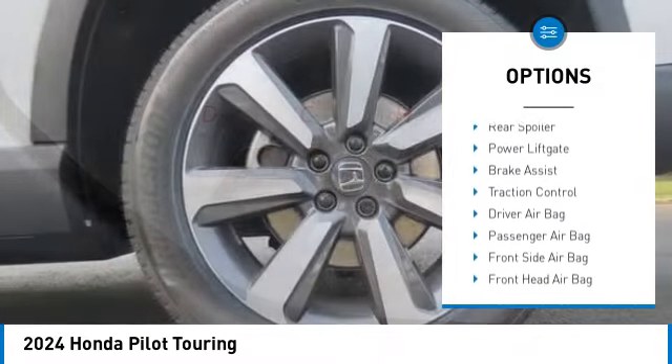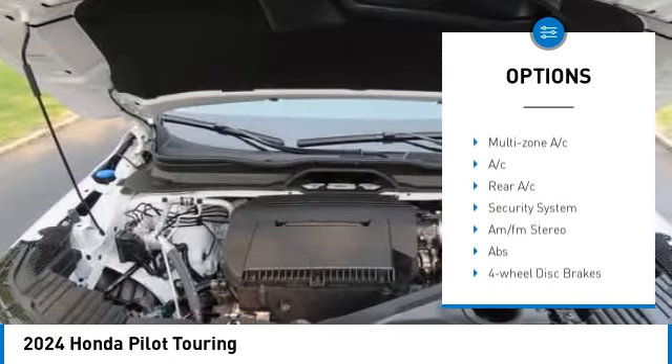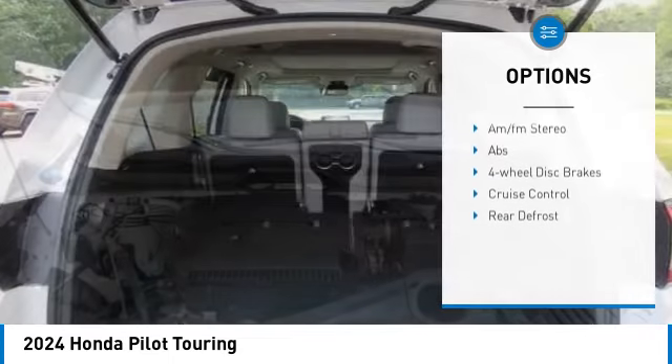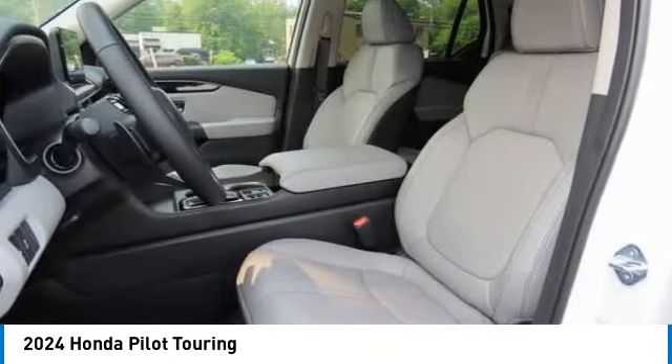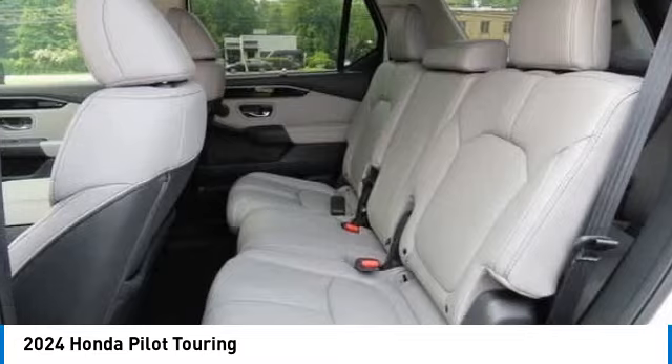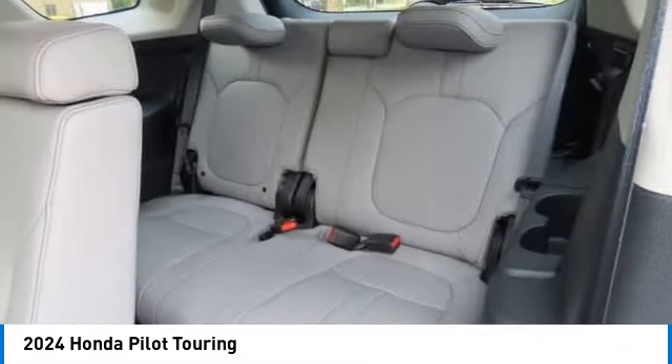Tire pressure monitor, blind spot monitor, heated mirrors, all-wheel drive, aluminum wheels, rear spoiler, power liftgate, brake assist, traction control. Searching for a dependable vehicle that looks great too? You've found it — so stop in today.